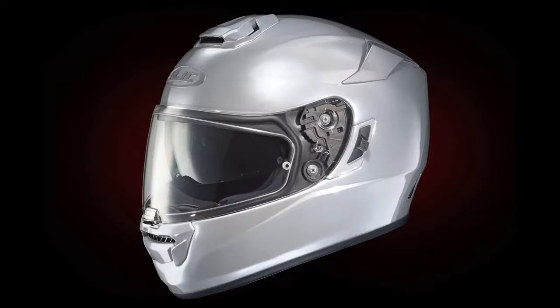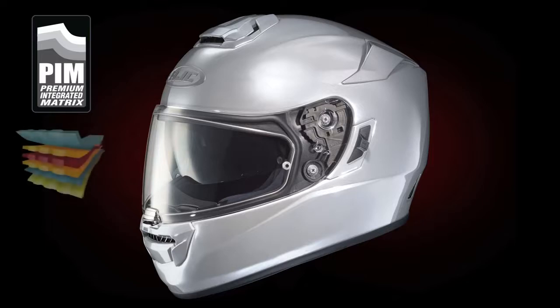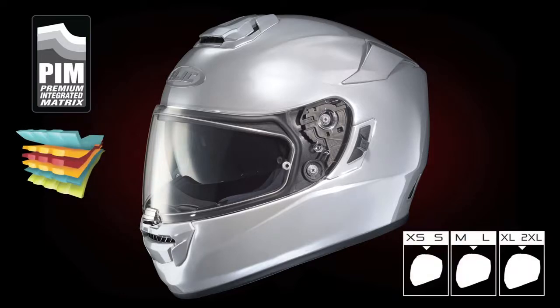This is thanks to the ST's premium integrated matrix shell composite and a size range that's divided into three shells, creating a minimal footprint — smaller shell, lighter helmet.